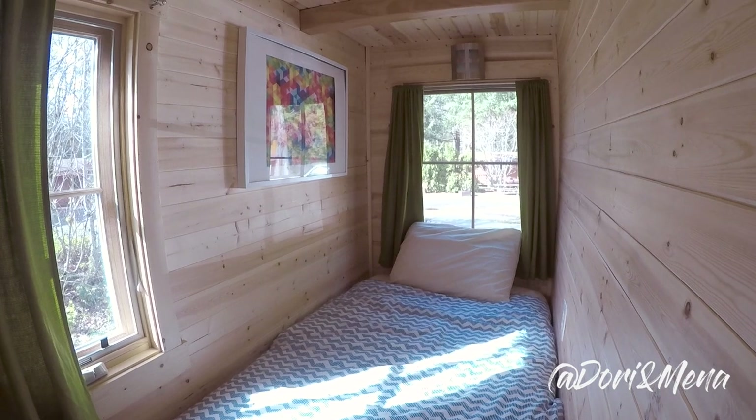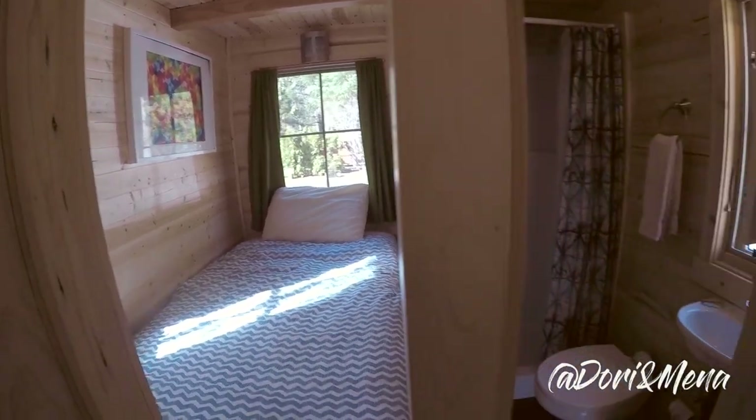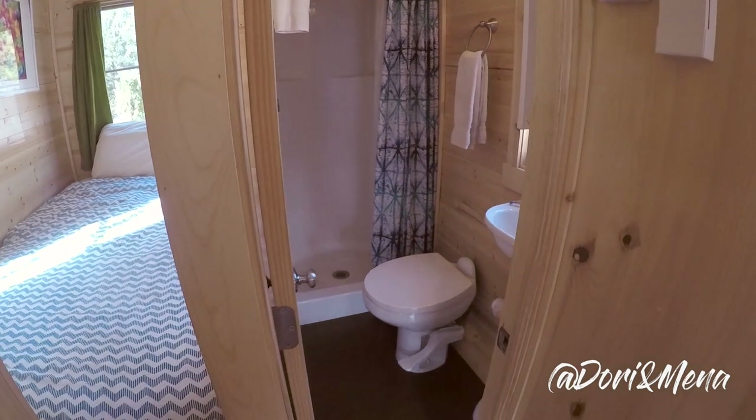There's a single bed back here. And to the right, there's the three-piece bathroom with shower, toilet, and mini sink.